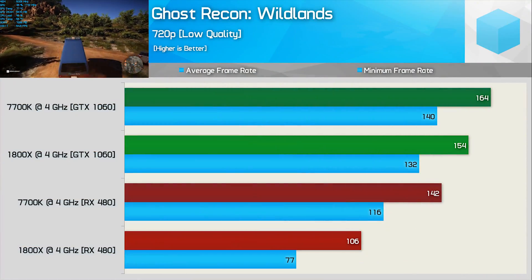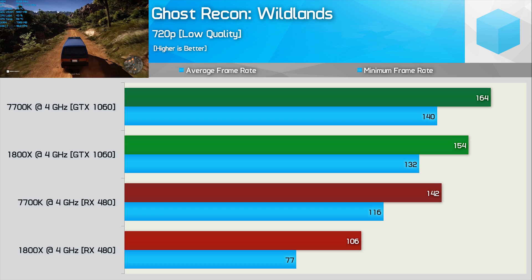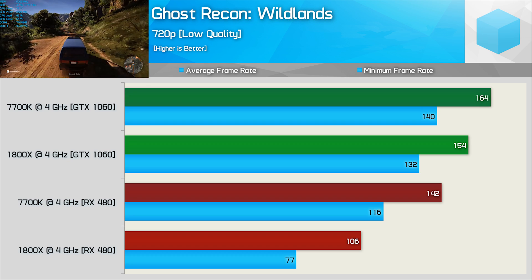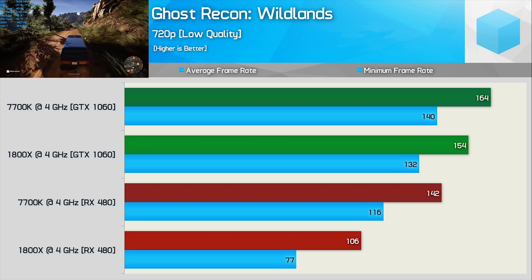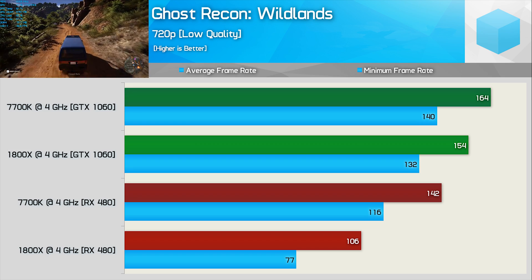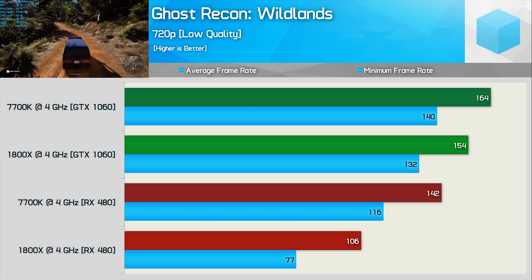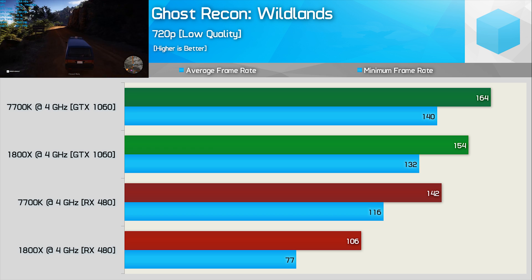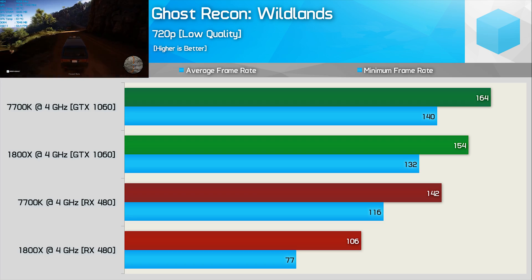Capping things off we have our final batch of fascinating results, which really amplify the effect just seen in Mafia 3. Using the GTX 1060, the 1800X was just 6% slower than the 7700K — a great result given the IPC difference. However, once we swap to the RX 480, something goes horribly wrong. For whatever reason the 1800X falls 25% behind the 7700K, or 33% if we look at the minimum frame rate. It's very strange that the 1800X looks so competitive with the GTX 1060 but so extremely underwhelming with the RX 480.